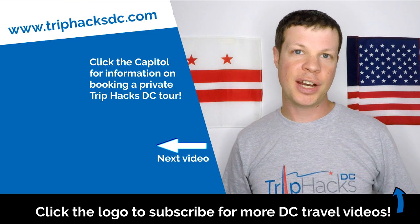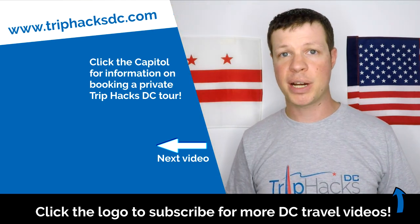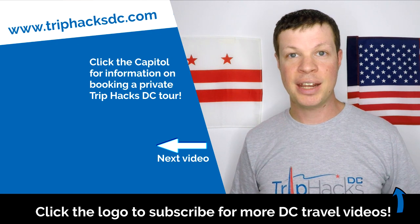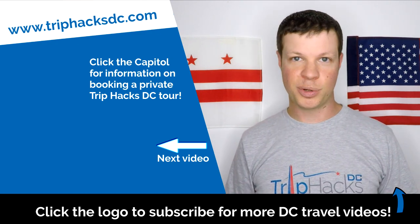And that's it! Thank you for watching this video. If you found it helpful, you can subscribe to this channel by clicking on the Trip Hacks DC logo, which is popping up right now at the bottom of the screen. And if you're coming to DC and want to sign up for a Trip Hacks DC tour, you can click on the Capitol dome on the left side of my head — that'll send you over to TripHacksDC.com, where you can see all of the tours that I offer.